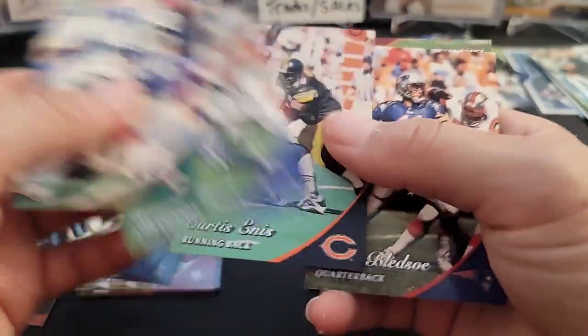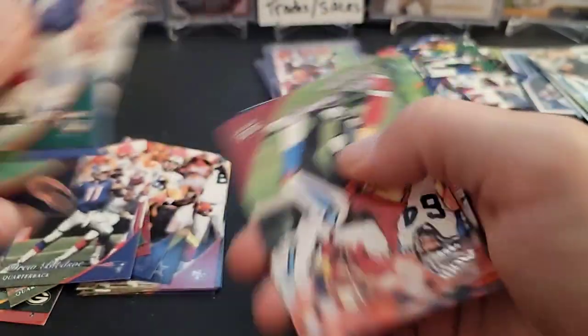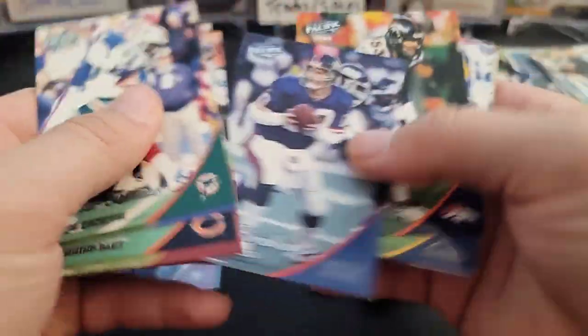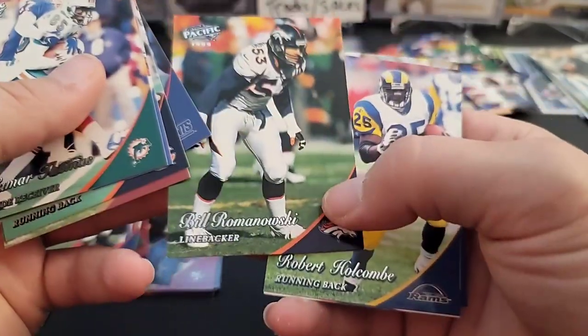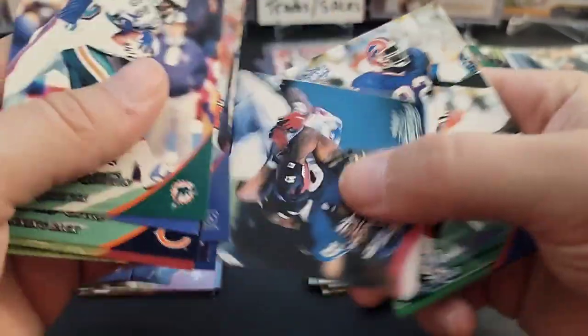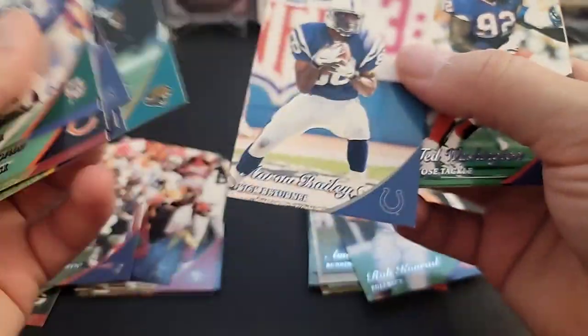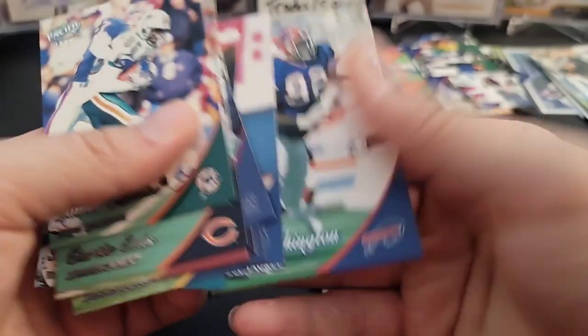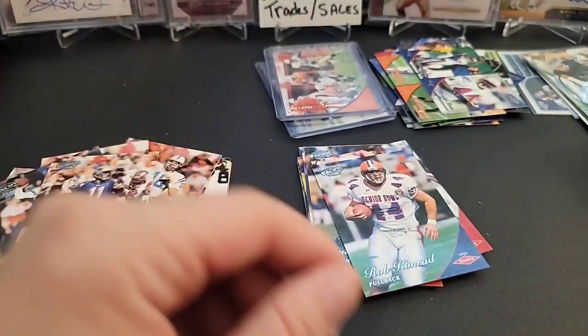Lamar Thomas, Herman Moore, Drew Bledsoe — that's cool. Ken Norton, Kent Graham, Bill Romanowski. That's going to be it right there — nothing else in there.